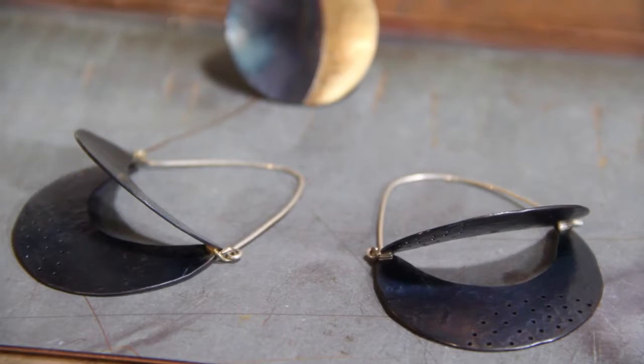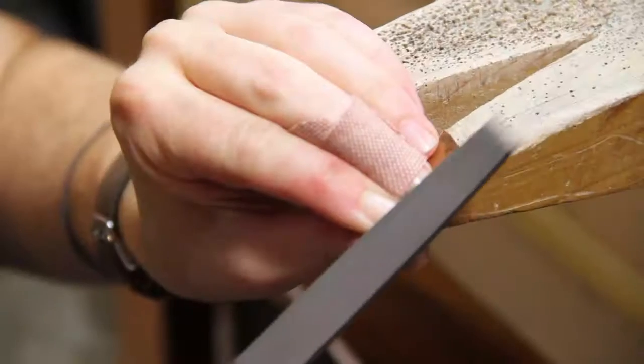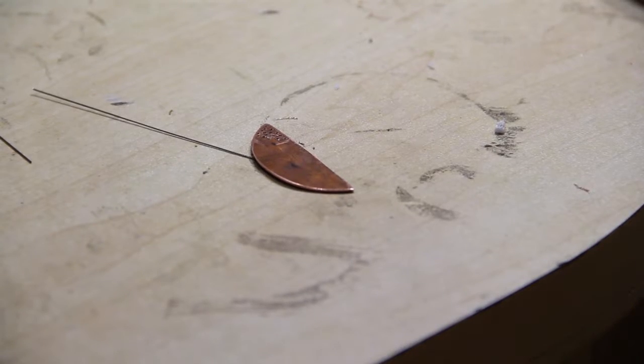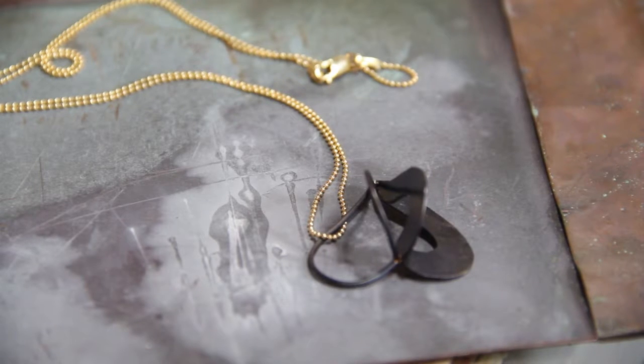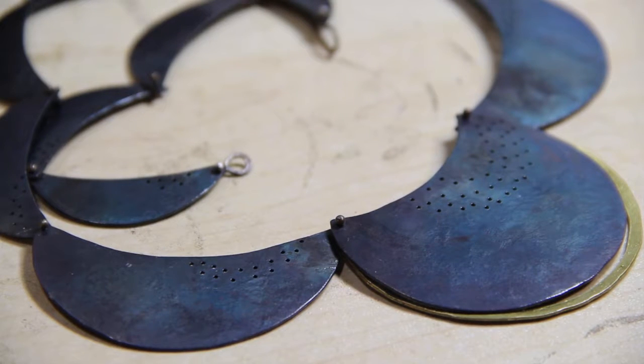I do a lot of moon shapes, a lot of seed pods, a lot of floral shapes — it's all kind of in a remembrance of that. But a lot of people say it's a little bit more edgy.